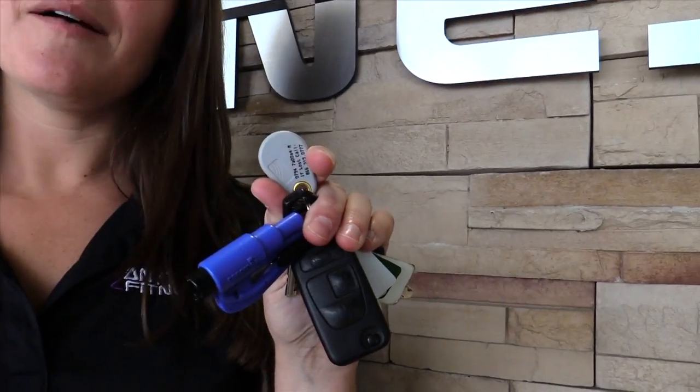What's great about Anytime Fitness is it truly is anytime. If you RV and travel a lot, any Anytime Fitness location is yours to use. Every member has their own key fob — swipe it at the door and you can come in and work out anytime, anywhere. So your workouts don't have to stop just because you travel.